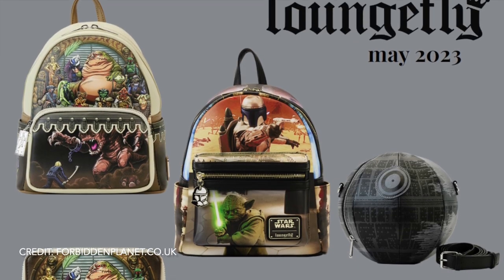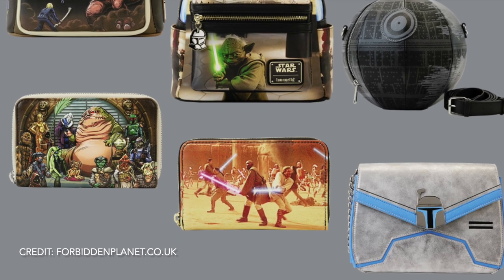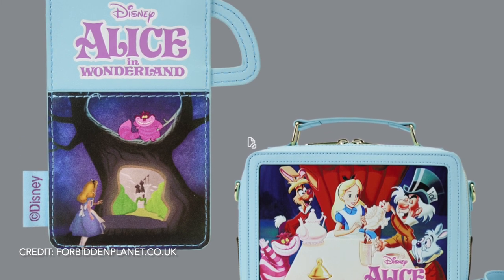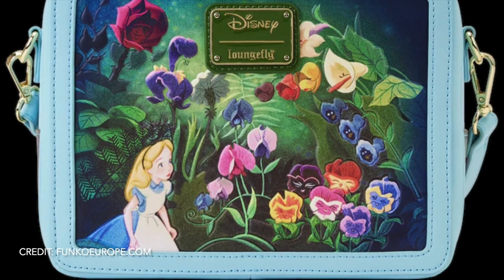We've got all of these Star Wars backpacks, bags and wallets releasing in May, which is really cool. We've also got an Alice in Wonderland classic movie card holder and a Lunchbox bag releasing — the card holder is £25 and the Lunchbox bag is £80. I actually prefer this side.